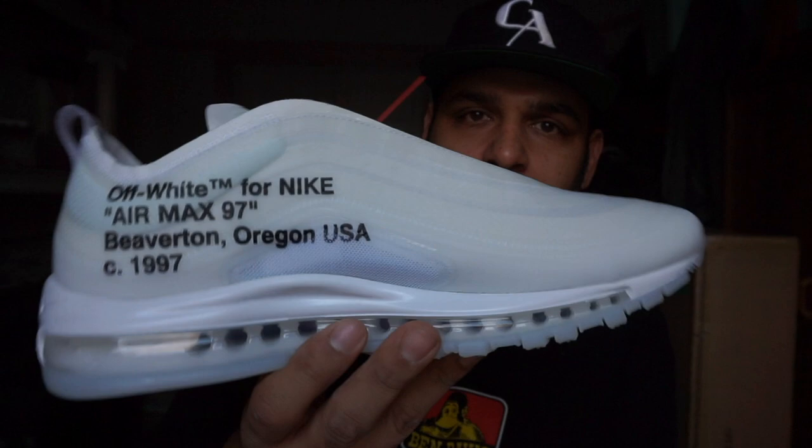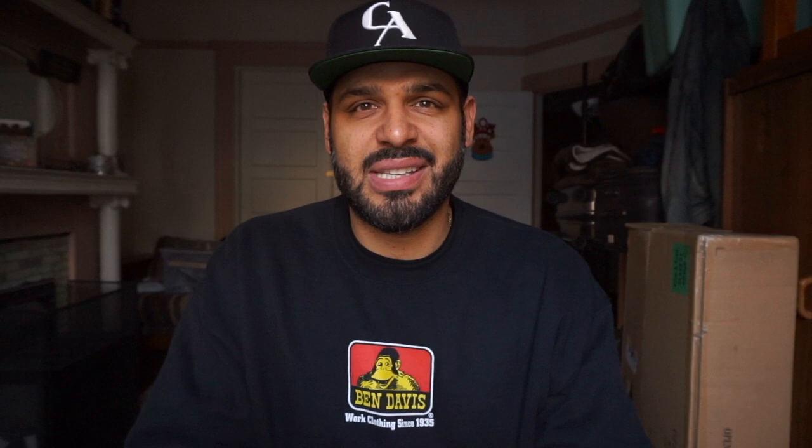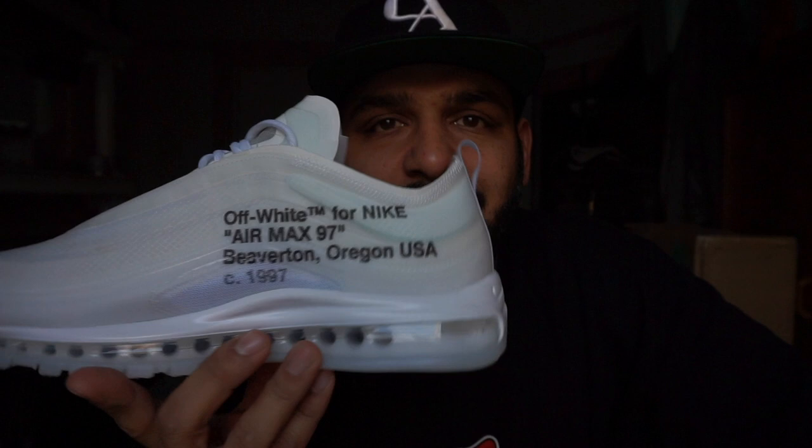Hopefully you guys got a pair. Okay, so enough jibber-jabber. Let's open up this box and see what these shoes look like. They smell great. I'm just going to show one for now. First look at these in person. I mean, I've seen a ton of pictures, but these ones — look at this — side by side.